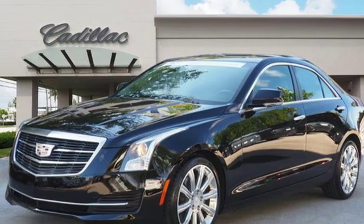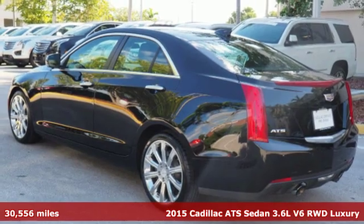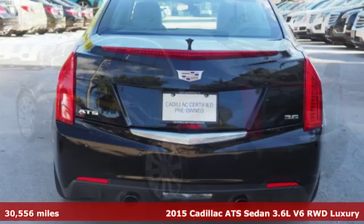Here's a 2015 Cadillac ATS Sedan. Cadillac second to none. It comes with all the amenities you need.